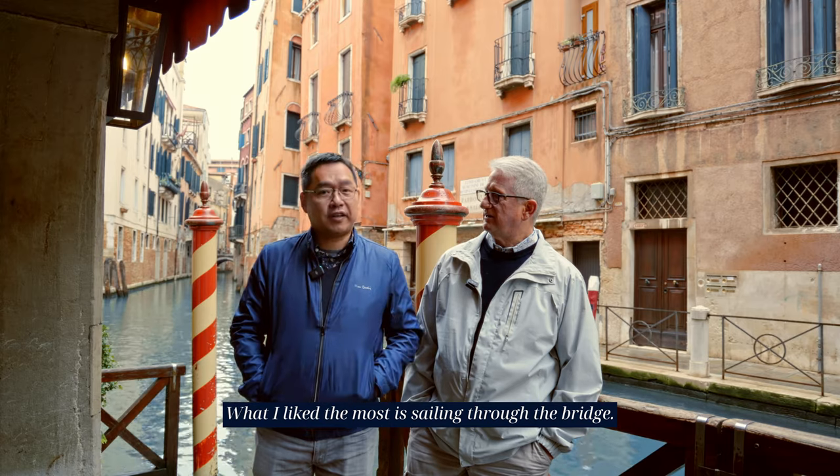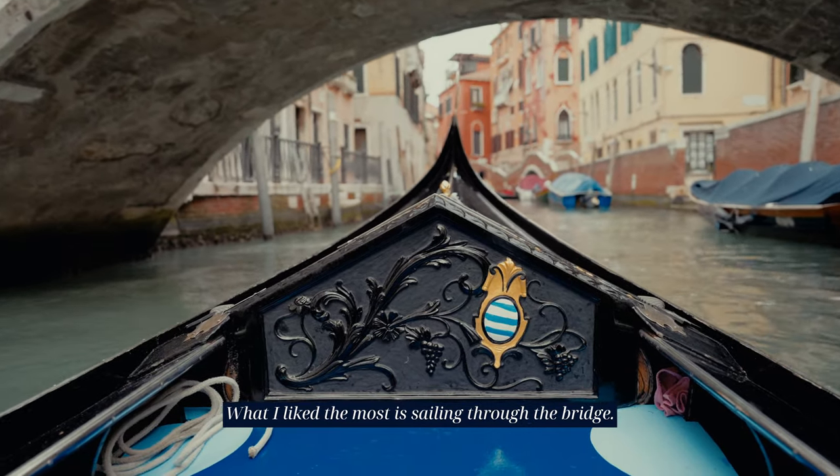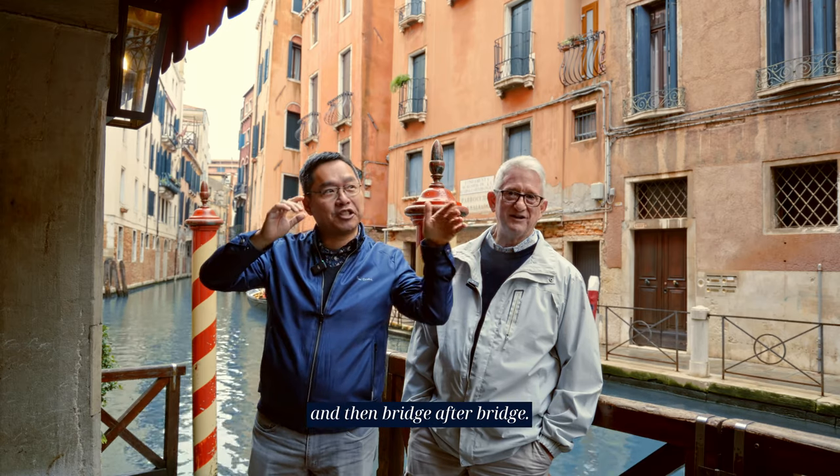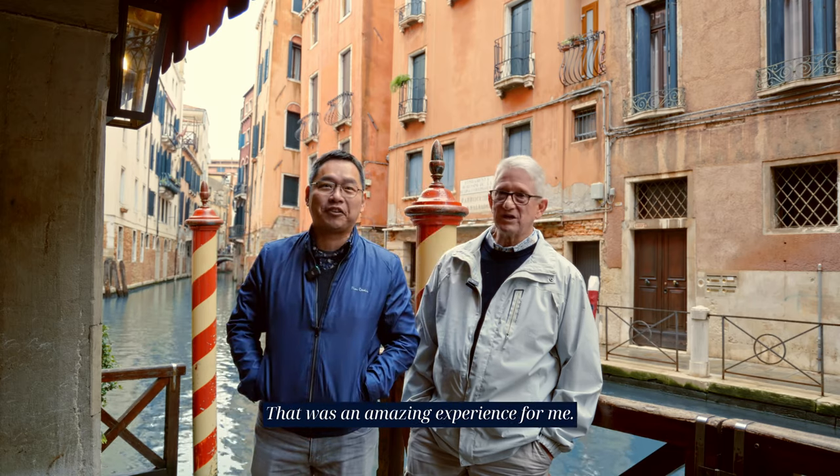What I like the most is sailing through the bridges. I just videotaped the whole thing — from the sky, the building, all the way down to the bottom of the bridge, and then bridge after bridge. That was an amazing experience for me.